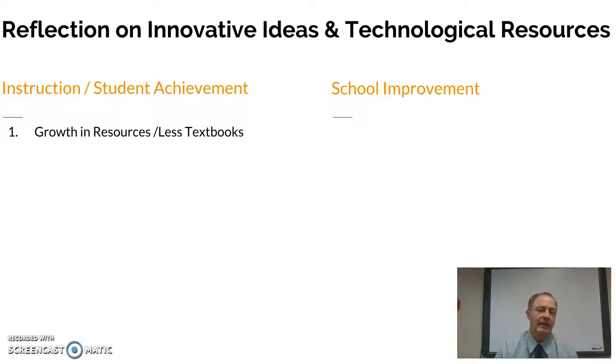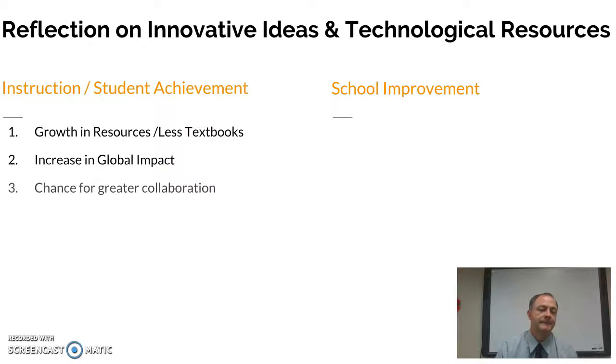There are all kinds of different things we can use to gather information instead of just from our textbook. Technology is allowing us to see an increase in our global impact — we can see how things that we do here could impact the globe, and we can see those results just by pulling things up on the Internet. It gives us a chance for greater collaboration; in a traditional classroom you might just work with a group or a person sitting next to you, but now we can collaborate with someone in a completely different country.